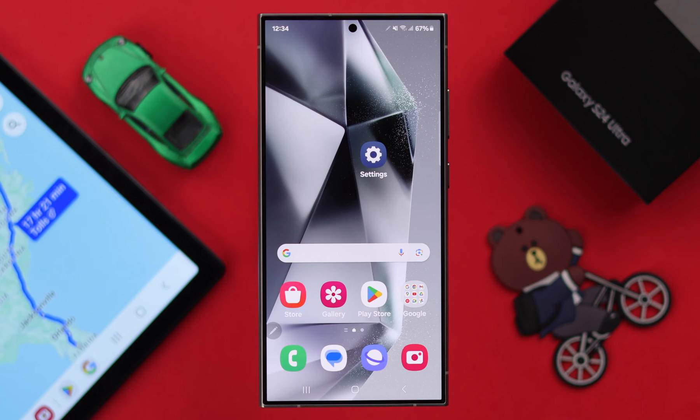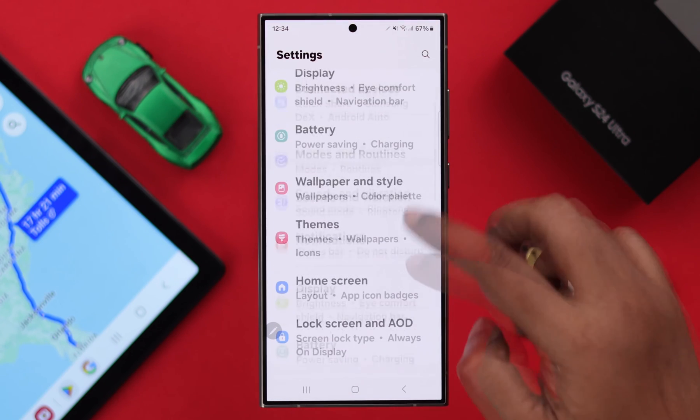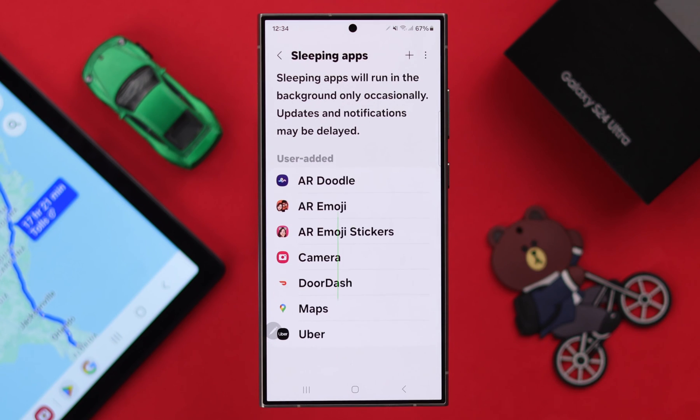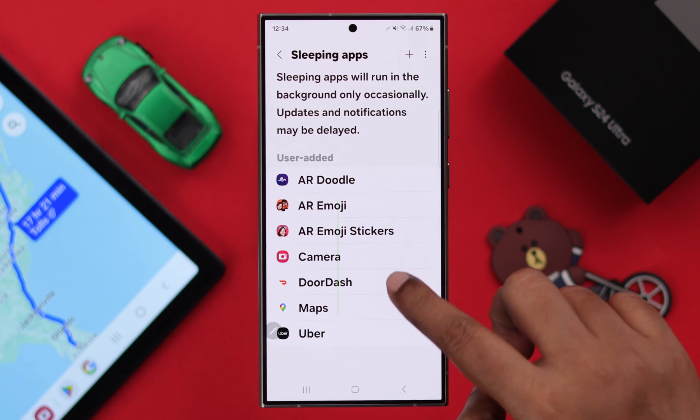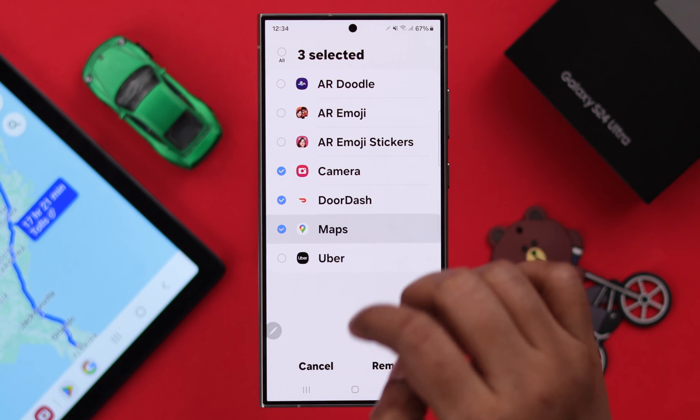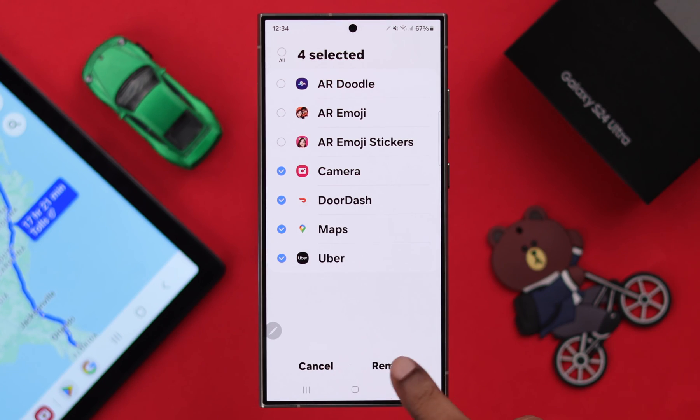Last but not the least, open settings, scroll down to battery, then to background usage limit, and to sleeping apps. Make sure the apps you want to use location for are not in this list. Select all the apps that you want to use location services and then remove them from here.